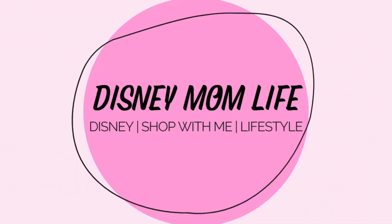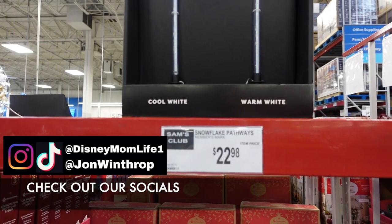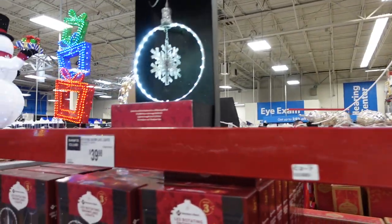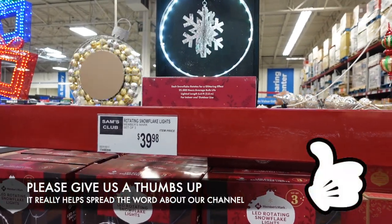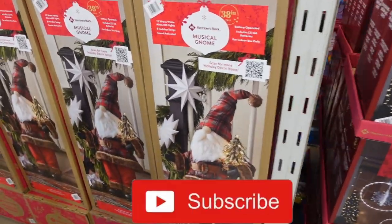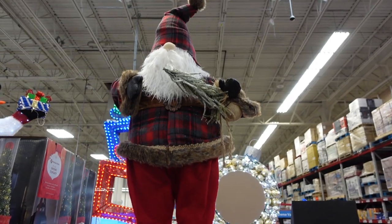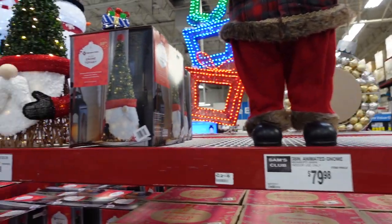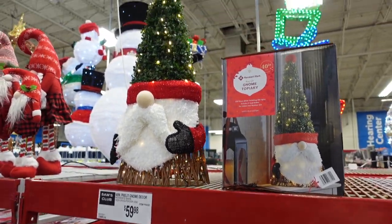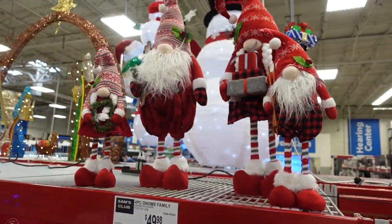They have some snowflake path lights for $22.98. Over here they have a rotating snowflake for $39.98 — that's really cool. Then over here, it's like a Santa gnome, an animated gnome, that is $79.98. They have this little pre-lit gnome decor here for $59.98.